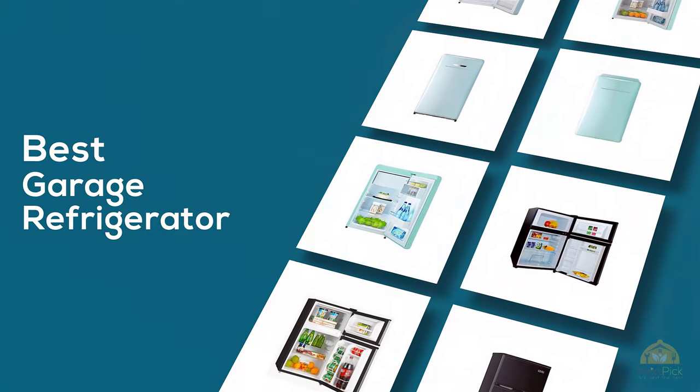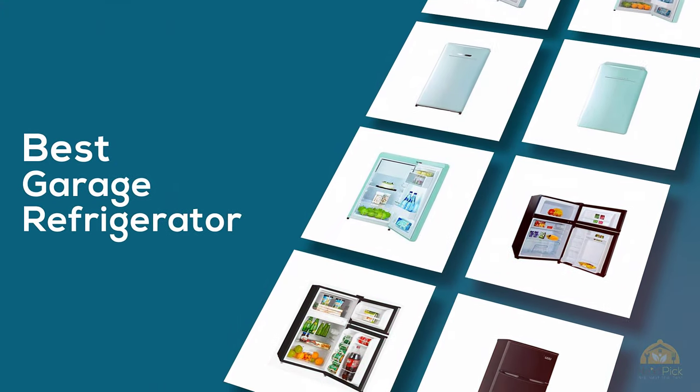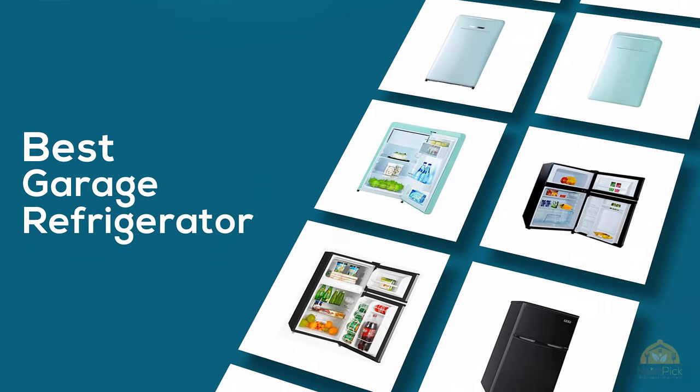If you are looking for the best garage refrigerator, here is a collection you have got to see. Let's get started.